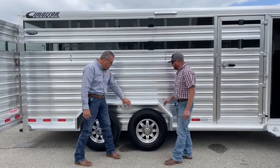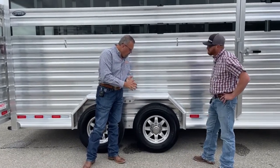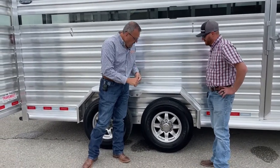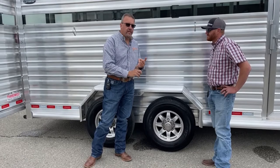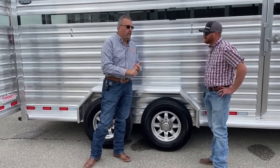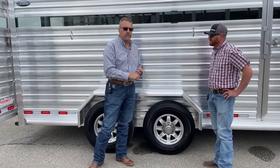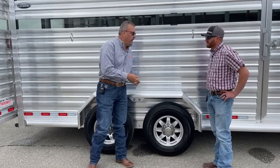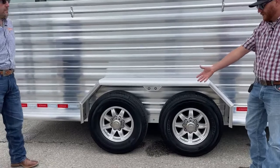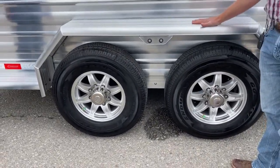All of the trailers in this range being built out of the Manhattan plant have 10-ply Load Range E tires, and they're all Goodyear brand — good rubber, nobody likes tire issues on the road. The aluminum wheels are nitrogen-filled as well.